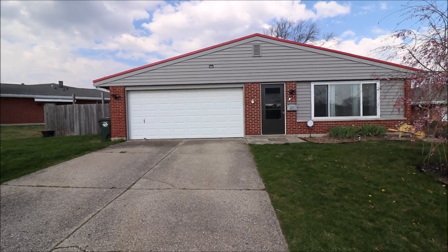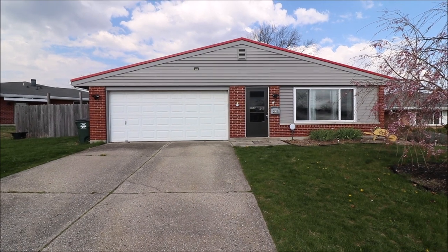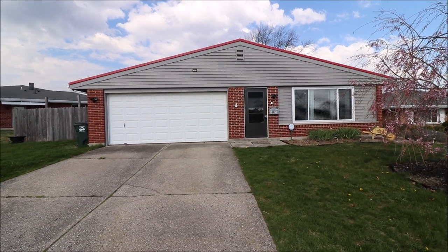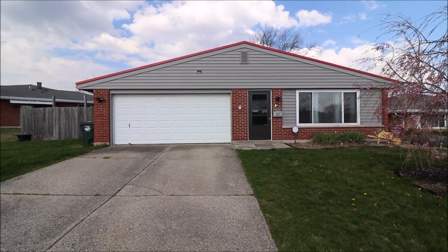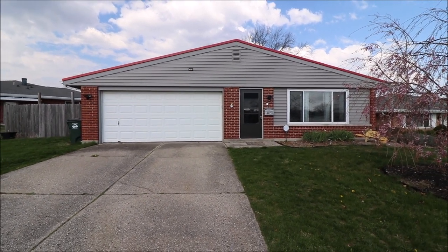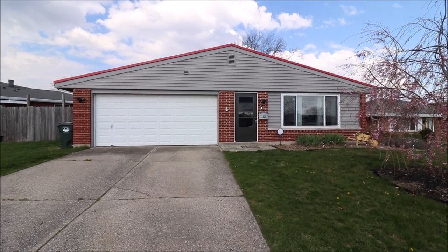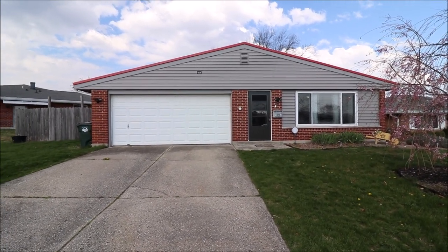Good morning, everybody. We're here at 2829 Horseman Drive, Kettering, Ohio, getting ready to put another great brick ranch on the market. This is a slab home, three bedroom, one and a half bath, 1160 square foot, and of course you can see here in the video, attached two-car garage.